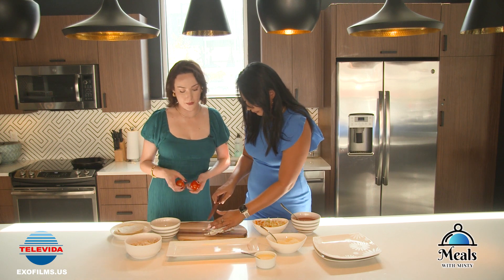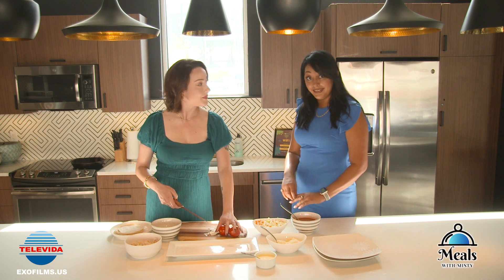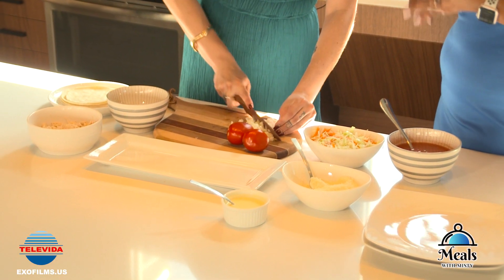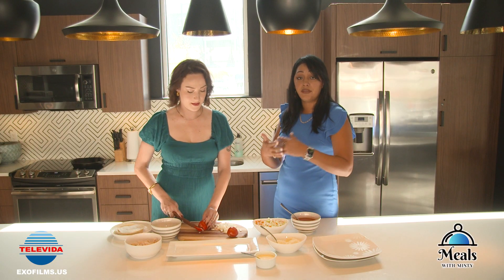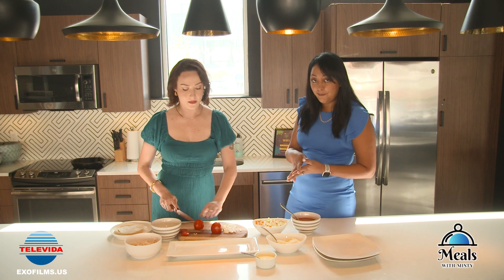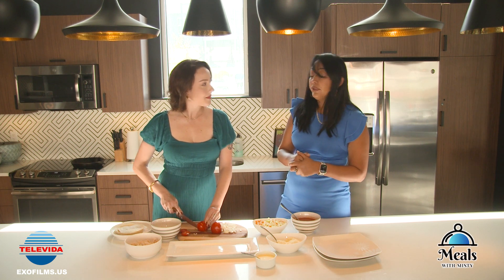So how long have you been doing real estate? In February it will be three years. The first six months was a lot of work — networking, getting to know people, learning about all the different programs out there so I could educate my clients. After six months I finally helped my first client, and it just kept rolling from there.